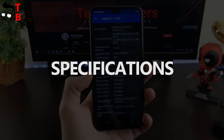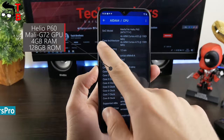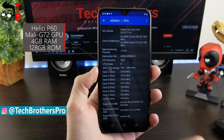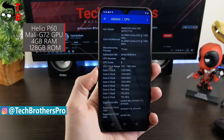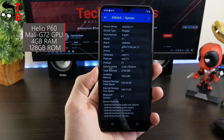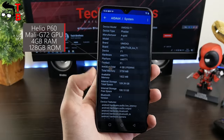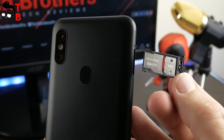UMIDIGI F1 is powered by the Helio P60 chipset. This is a 12nm processor with a clock speed of 2GHz, providing similar performance to Snapdragon 660. The smartphone is available in a single version with 4GB of RAM and 128GB of internal memory. There is a microSD slot to expand storage up to 256GB.